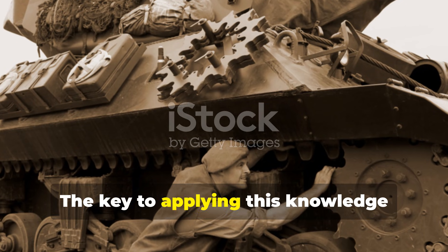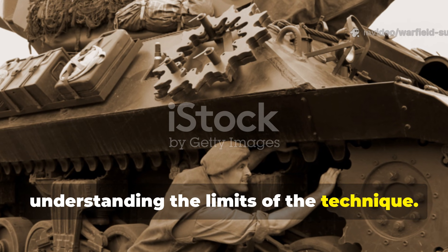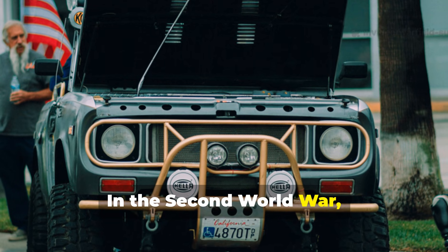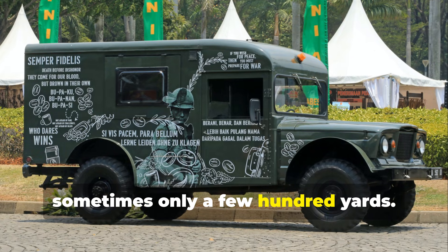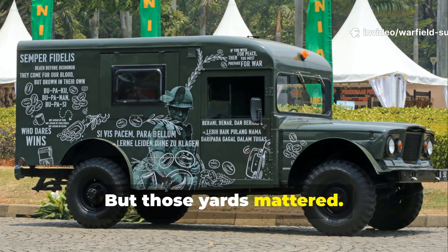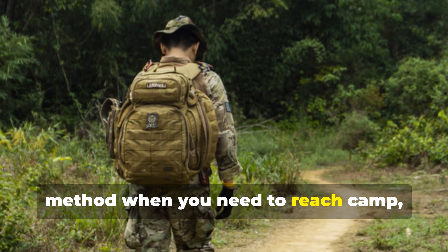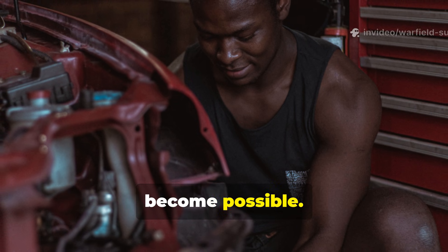The key to applying this knowledge today is understanding the limits of the technique. It doesn't fix a vehicle — it buys you time. In the Second World War, it sometimes bought thirty minutes, sometimes an hour, sometimes only a few hundred yards. But those yards mattered. The modern survivalist can treat it the same way: a last-ditch heat management method when you need to reach camp, reach shelter, or reach a point where real repairs become possible.